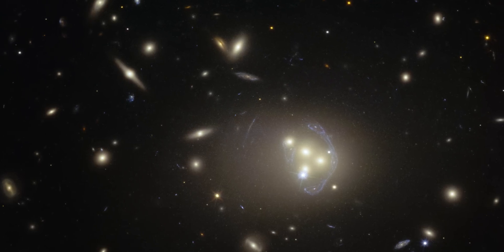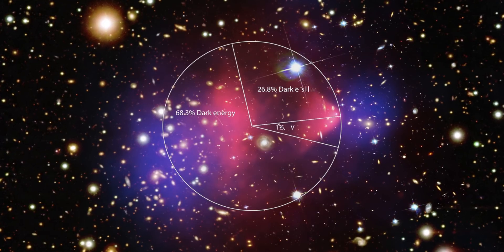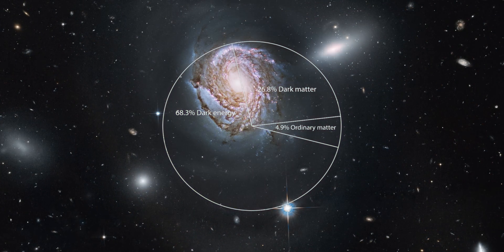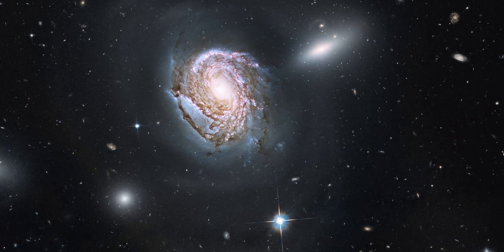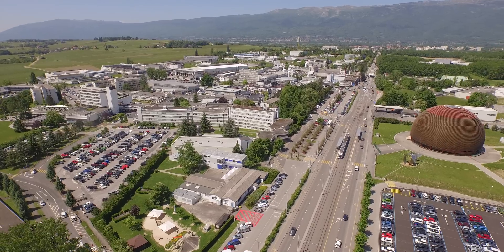The existence of dark matter is one of the biggest scientific mysteries today. We know that 85% of the matter in our universe is made of a form of invisible matter, because we observe its gravitational effects. Many theoretical models try to explain it, but to date we do not know anything about its composition and its origin.